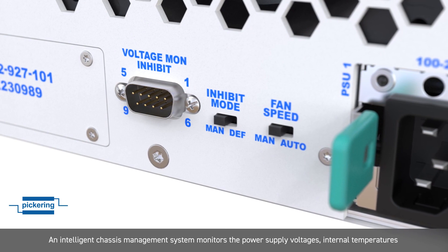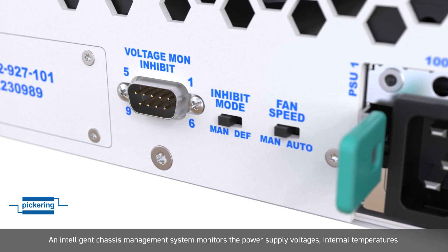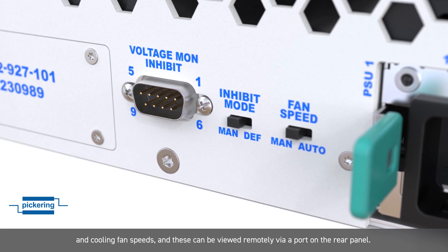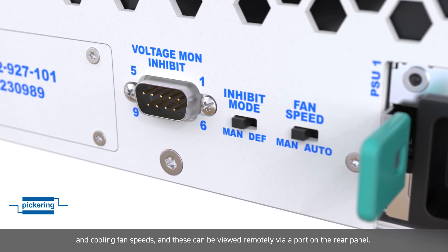An intelligent chassis management system monitors the power supply voltages, internal temperatures, and cooling fan speeds, and these can be viewed remotely at a port on the rear panel.